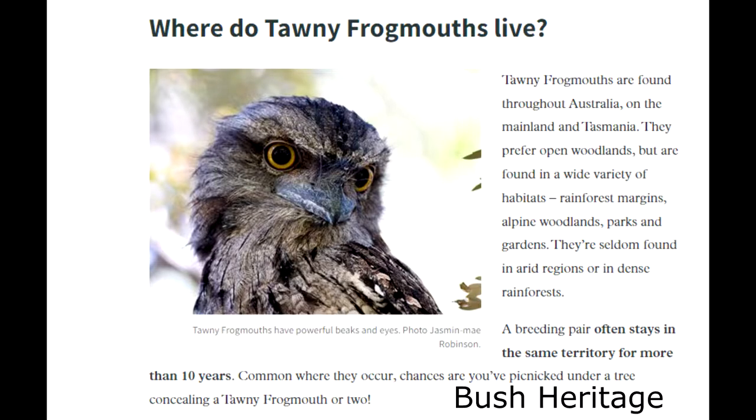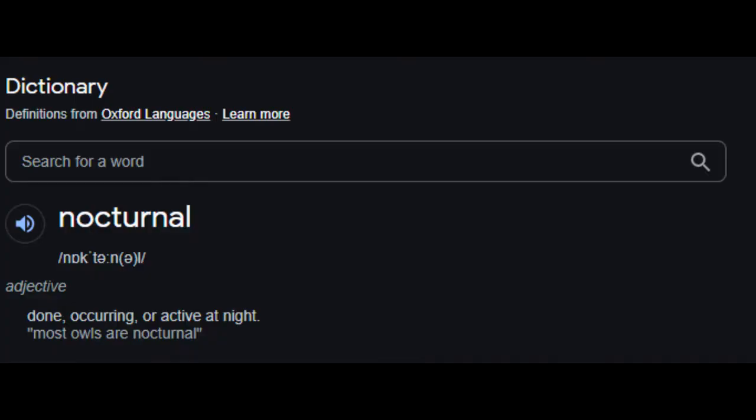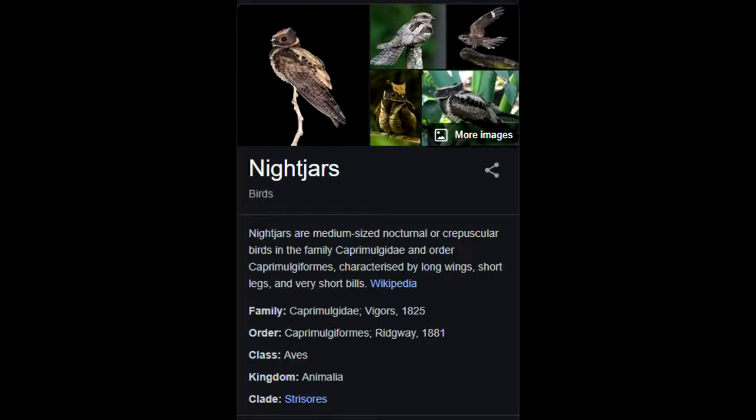The tawny frogmouth, or Podargus strigoides, is one of the most common nocturnal species found in suburbia. Being nocturnal, this species is often confused with owls; however, they are not an owl and are more closely related to nightjars.